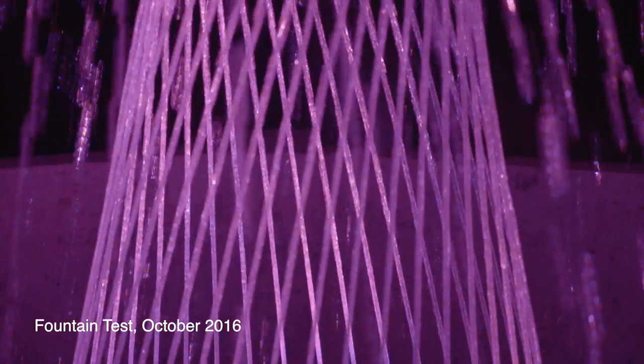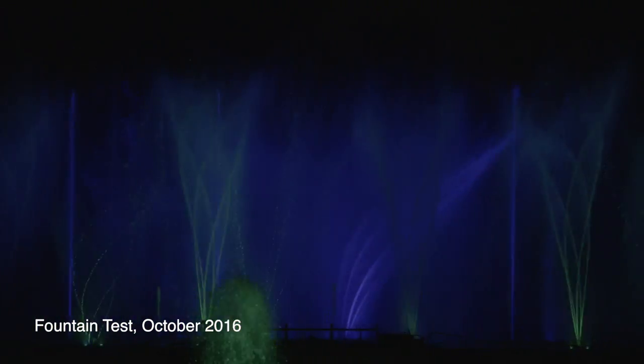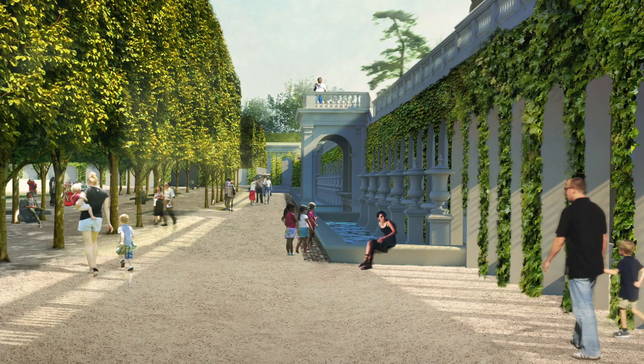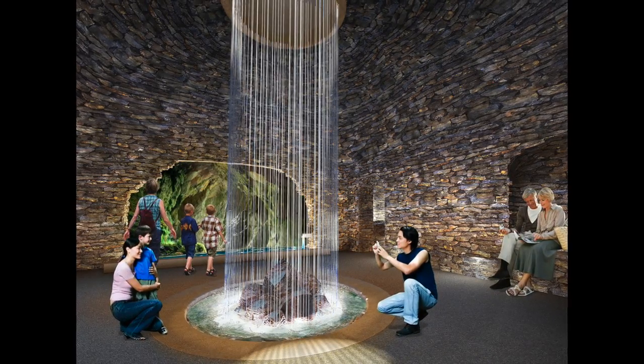Replacement of the fountain lighting system with energy efficient LED lights, which will also allow the water choreography to take on a new range of colors. An enhanced landscape designed to invite guests into the garden to explore. And a new feature — the grotto — the spiritual center of the entire Maine Fountain Garden.